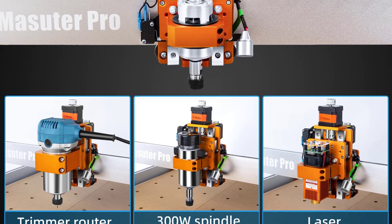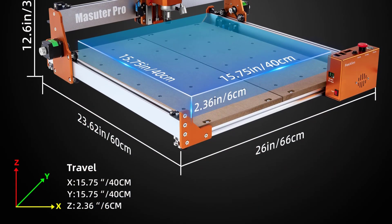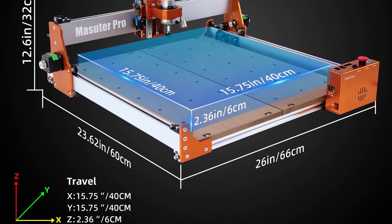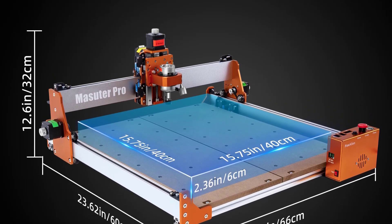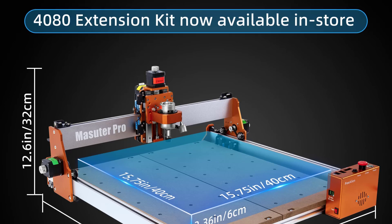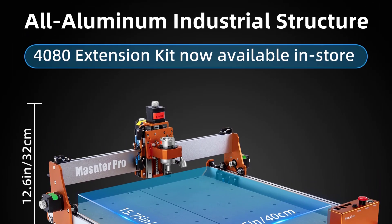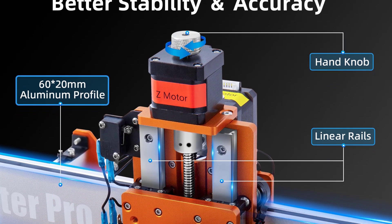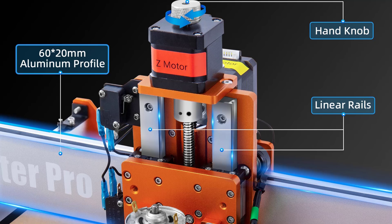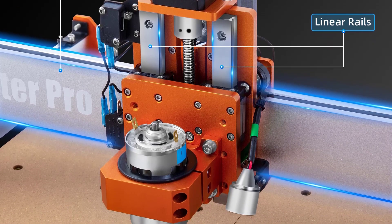The heart of any CNC router is its spindle, and the FoxAlien doesn't disappoint. The 775 spindle, capable of reaching 10,000 RPM, ensures precise and efficient cutting, carving, and engraving. Whether working with wood, plastics, or soft metals, the Masuter Pro delivers consistent and reliable results. The 52mm and 65mm clamp options included in the package provide versatility for securing different materials.